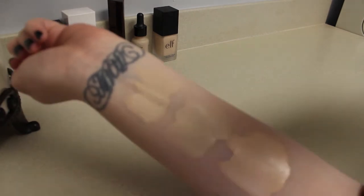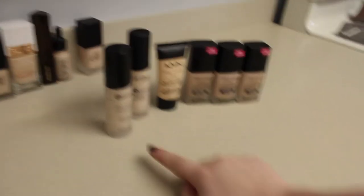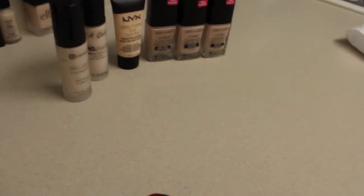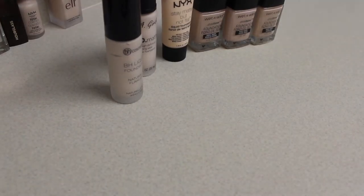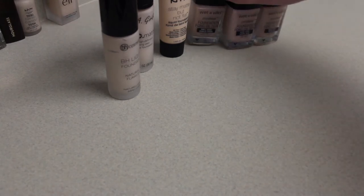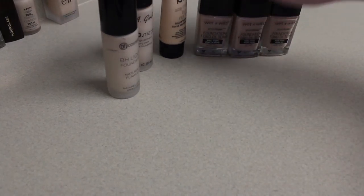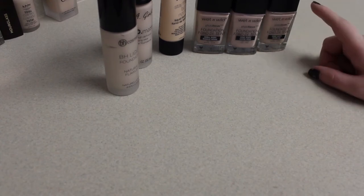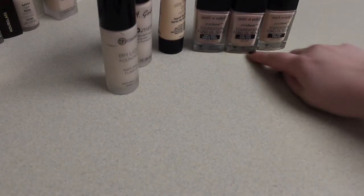Next we have all of the Ivories. My tripod just broke, so I'm trying to get it so it doesn't fall over. We have quite a few different Ivories, and even three of the same company — but they're all technically different Ivories. This one's called Shell Ivory, this one is Rose Ivory, and then this last one is Nude Ivory. So even within one brand I have a few different variations of Ivory.